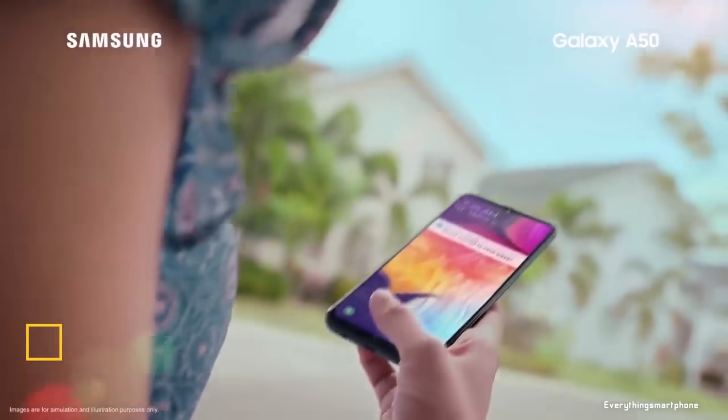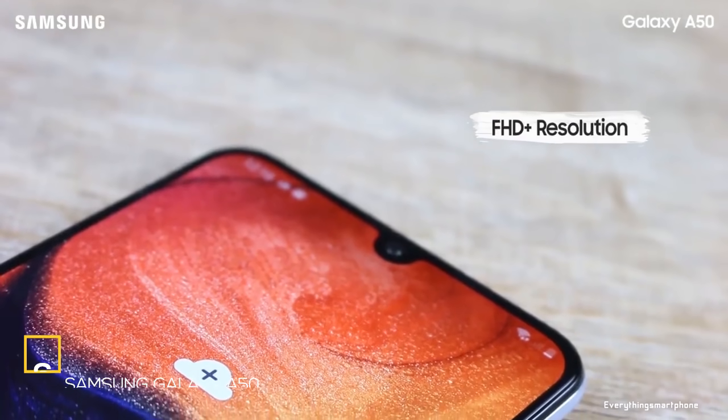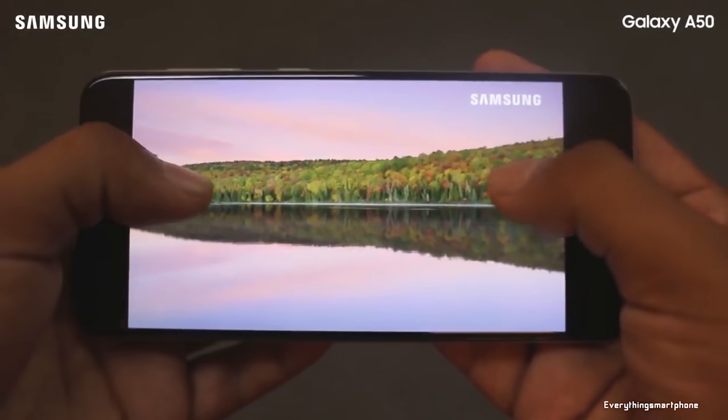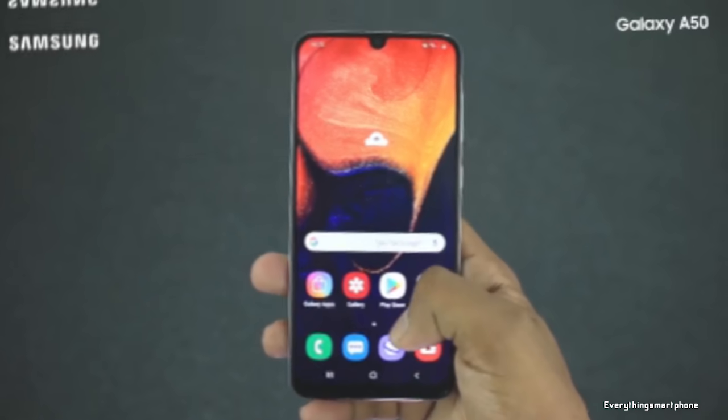Samsung Galaxy A50 is available in the market from March 2019. The phone features a 6.4-inch Super AMOLED touchscreen display with a resolution of 1080x2340 pixels and an aspect ratio of 19.5:9. It is protected by Corning Gorilla Glass 3.